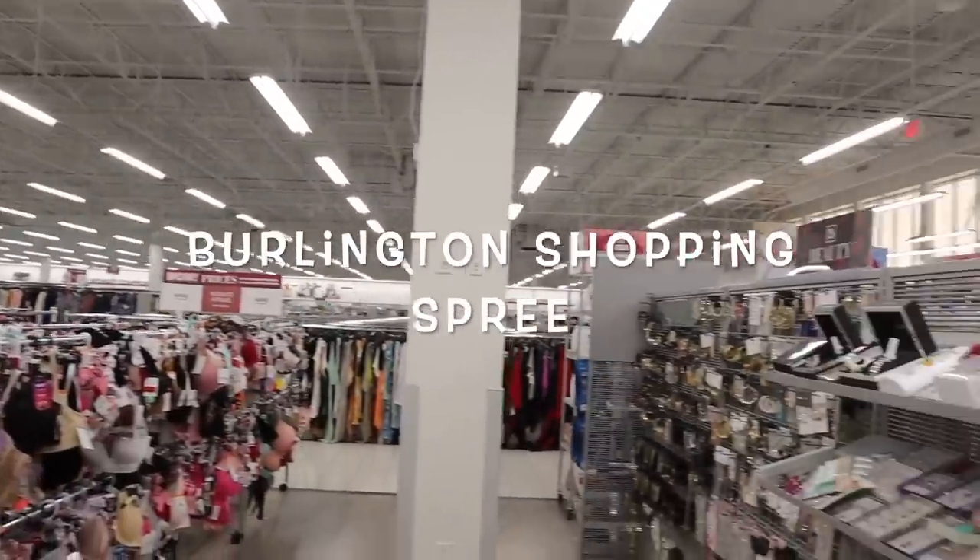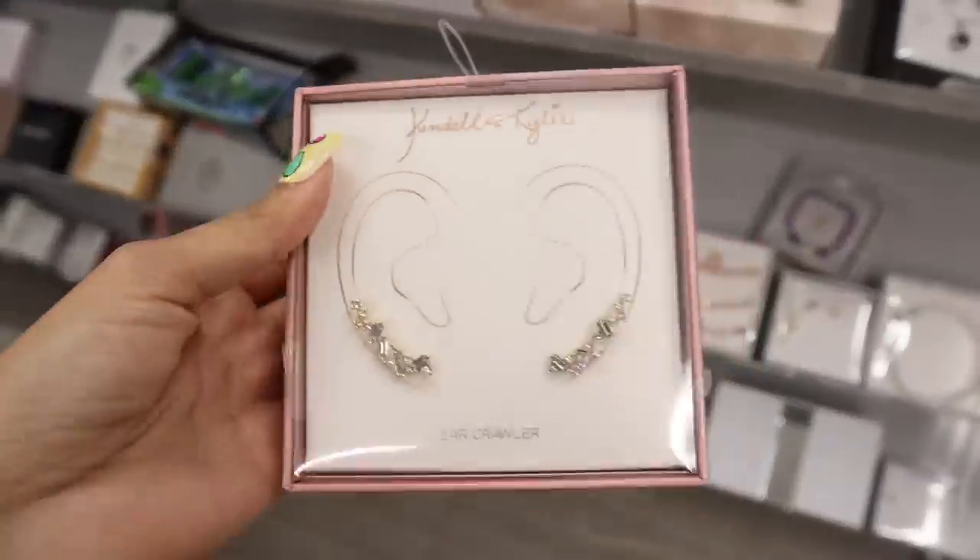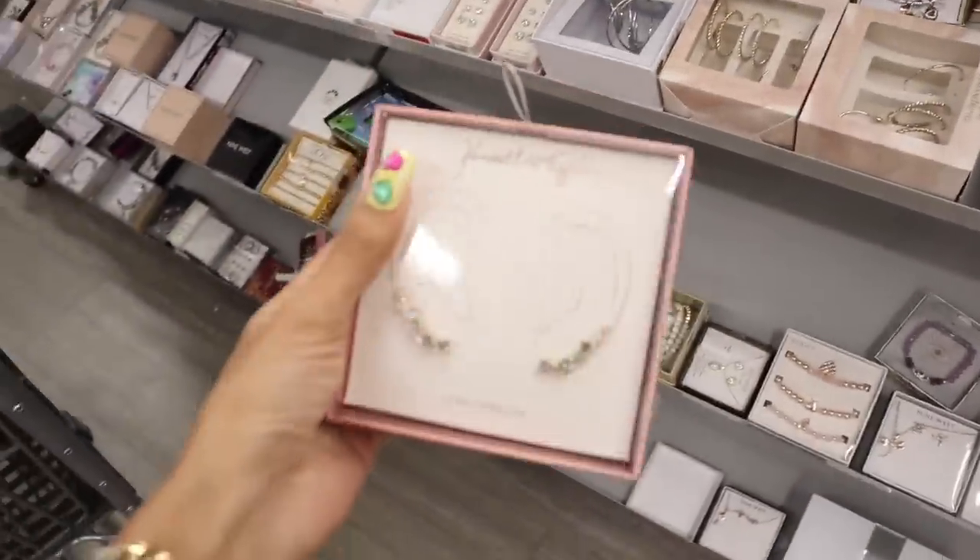I just made it to the biggest Burlington you guys, and look what I just found down here — Kendall and Kylie — and it got marked down, like what!